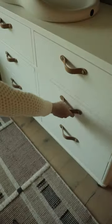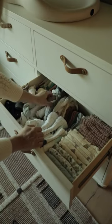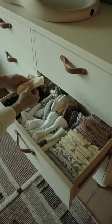Next to that I've got a bunch of burp cloths and washcloths, some mitts, bibs, beanies, socks — you name it, I've got it all.